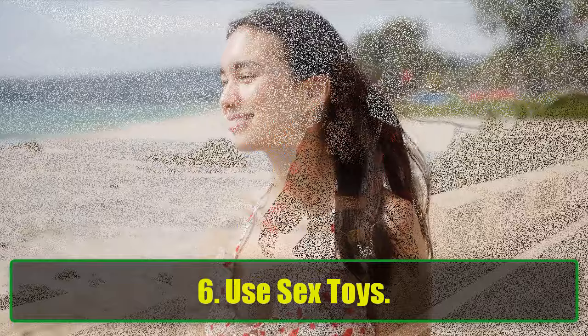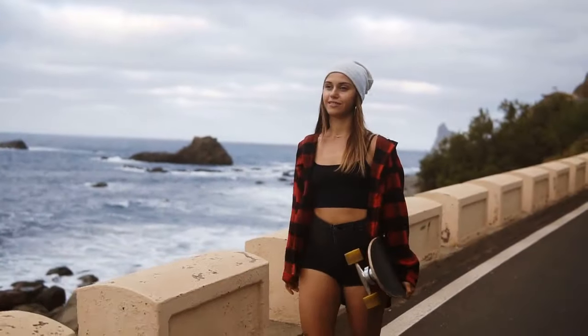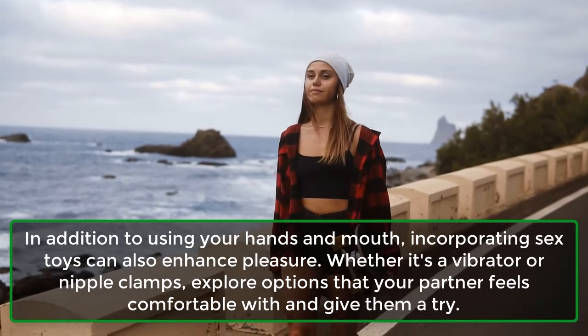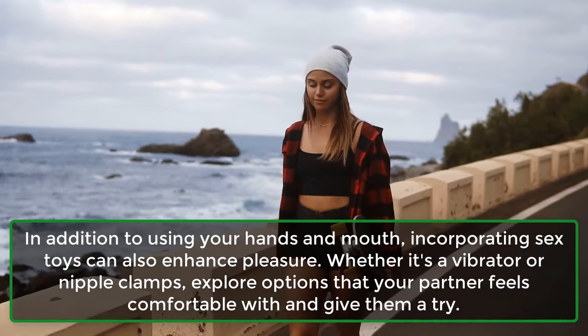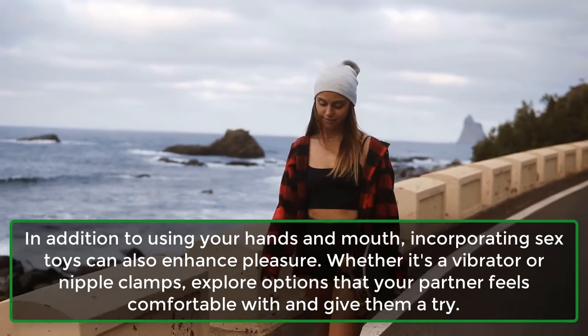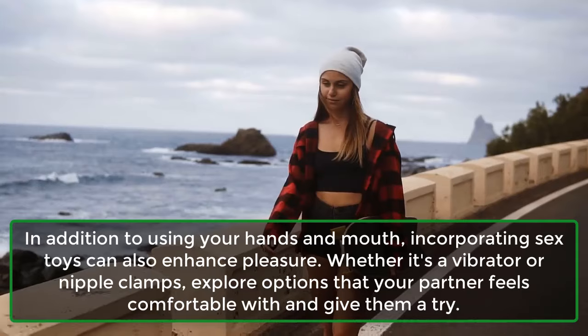Step 6: Use Sex Toys. In addition to using your hands and mouth, incorporating sex toys can also enhance pleasure. Whether it's a vibrator or nipple clamps, explore options that your partner feels comfortable with and give them a try.